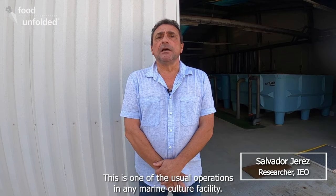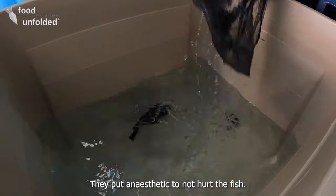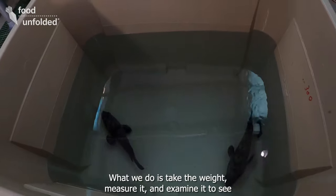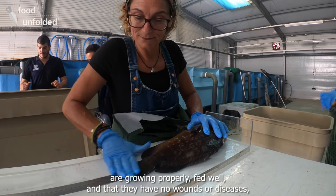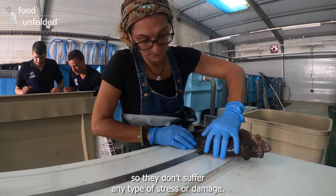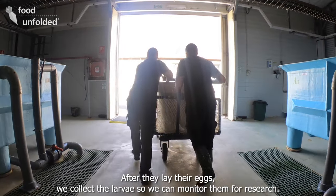This is one of the most common operations in any aquaculture installation. The fish are anesthetized in tanks using anesthetic products that allow handling with the least suffering and least risk possible for the animals. We collect biometric data that allow us to estimate their growth, as well as to observe and monitor the health status of these animals.